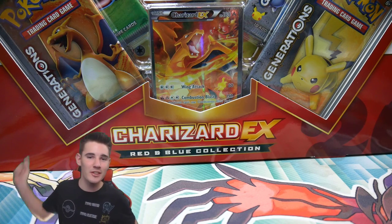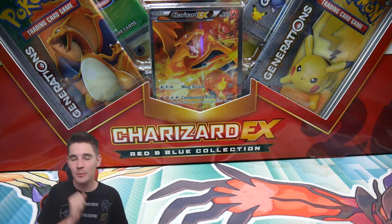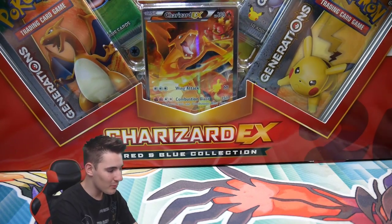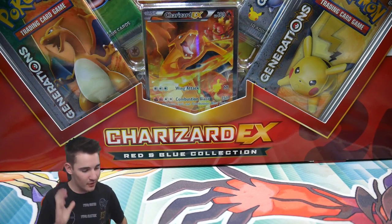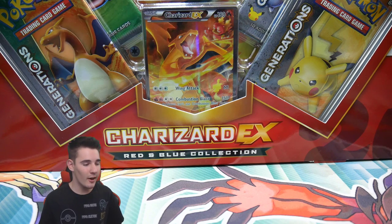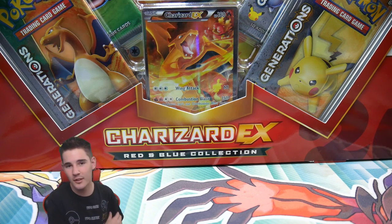Hey guys, what is going on? BoosterKings here with another Pokemon video. In today's video, we have a very special one — we've picked from the booster shelf. We have done a Red and Blue Charizard EX collection out of the extreme value section of the booster shelf. I got this for extreme value — it was so good, like literally amazing. I got it from a shop called Oz Game Shop; I'll leave a link in the description so you guys can check it out yourselves.